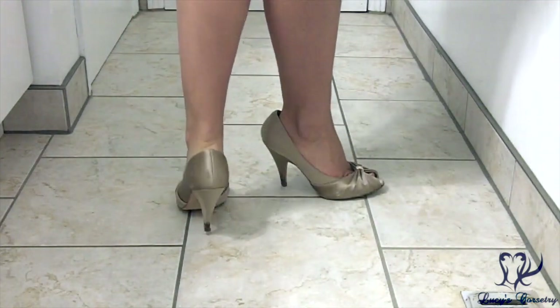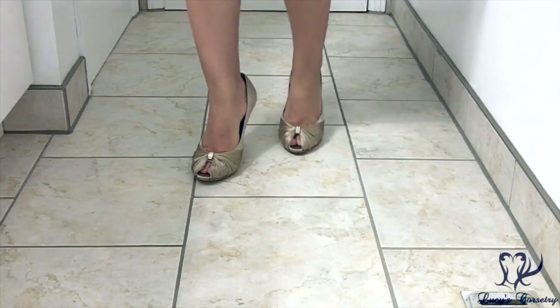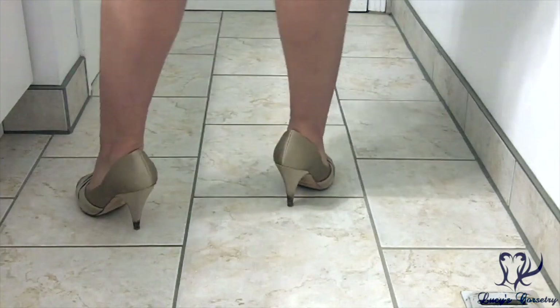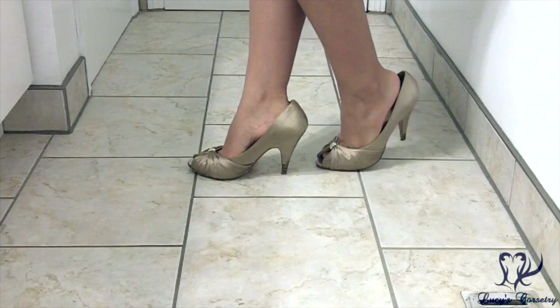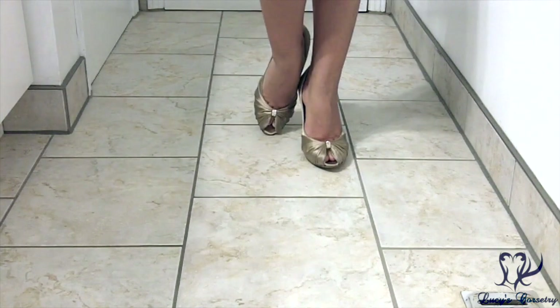These shoes are super comfy and I wear them often when I'm wearing something that doesn't quite go with black. These are Aldo gold satin peep toe shoes with a 10 centimeter heel, or just under 4 inches. These are again a size 8 so they're a little big, but this comes in handy when I'm out dancing and my feet start to swell a little. I must have worn these heels at a barbecue or park or something because the heels are muddy and I probably should have cleaned them before this video.